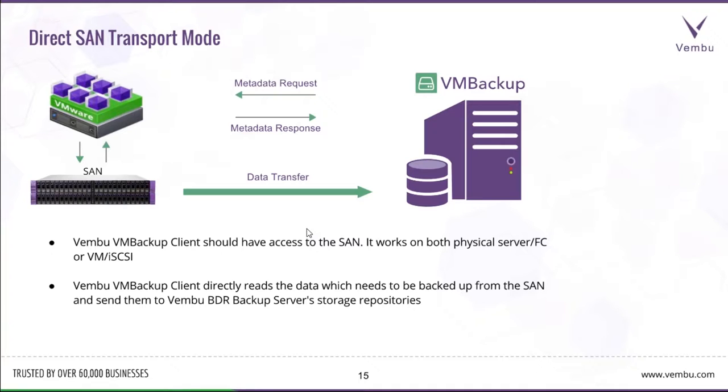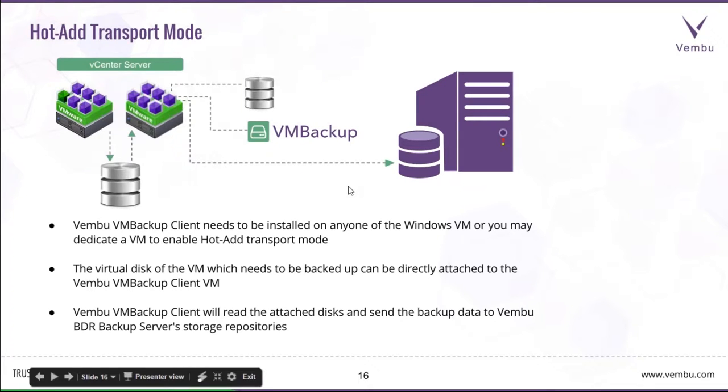In Direct SAN mode, the Wemboo VM Backup client agent has direct access to the SAN where the virtual machine files are located. It works both as a physical server (FC) and as a virtual machine (iSCSI). The VM Backup client directly reads the data to be backed up from the SAN and sends it to the Wemboo BDR Backup Server storage repository.